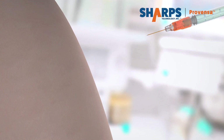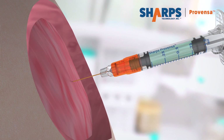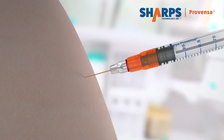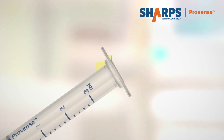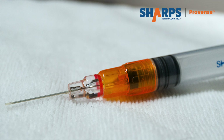Just give the injection and the Sharps Provenza safety shield is activated, covering the needle tip even before the needle is withdrawn. When the plunger is fully advanced, a red line is revealed and a locking mechanism automatically prevents the syringe from being reused, letting the administrator know its safety features are fully engaged.